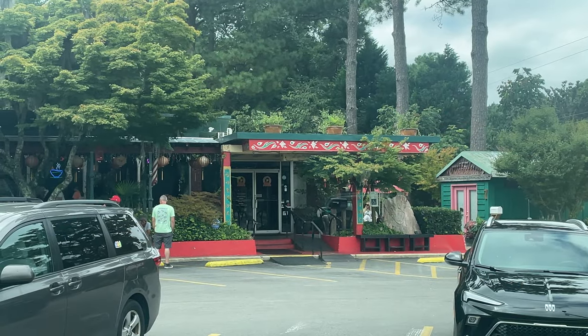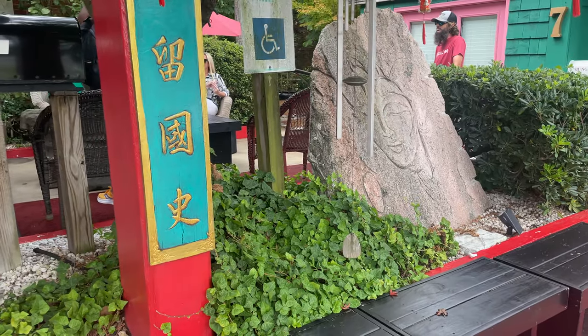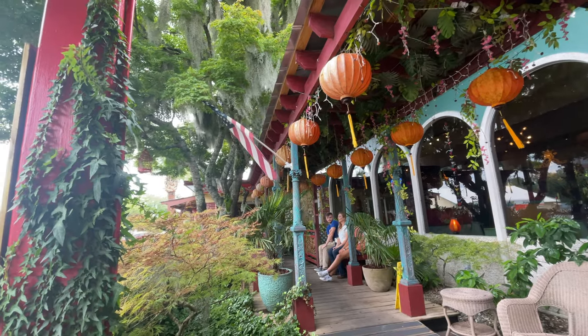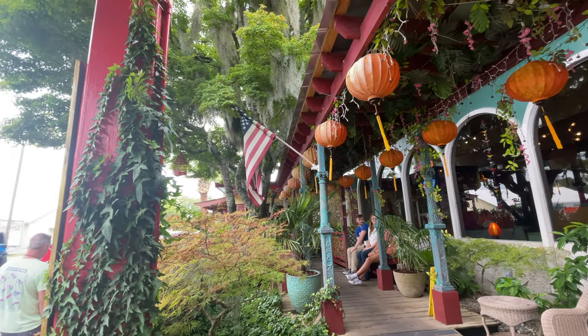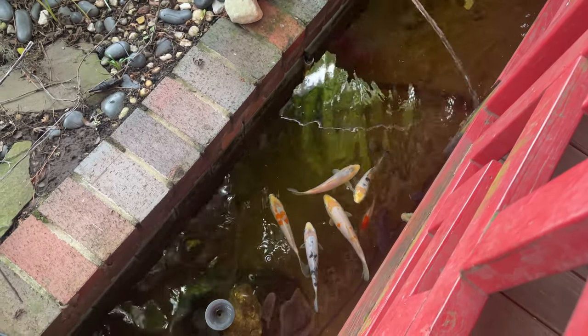Hello and welcome to Indochin. Indochin is an extremely popular Thai restaurant in Wilmington, North Carolina, and rightfully so. This place is fantastic.